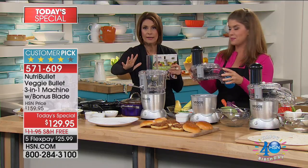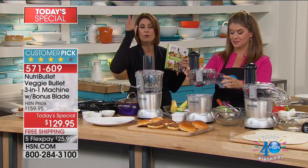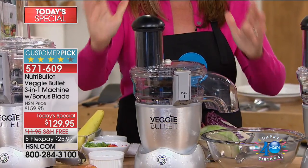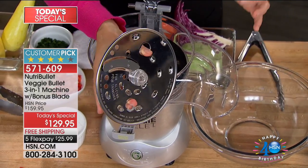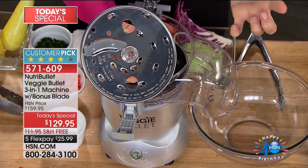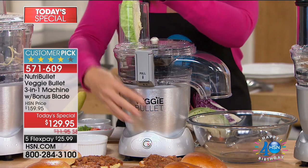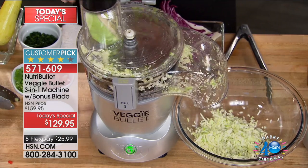Over half of our quantity is gone — nowhere else do you find this value, nowhere else do you get the bonus blade. Order now and you're going to have the best time. We've gone from the spiralizer to the slicing and shredding blade. These are stainless steel blades. The slicing blade has a finger hole so you don't ever have to worry about cutting your fingers. Now we're going to shred — watch how fast this is. We're going to make the fastest coleslaw: little white cabbage, just give it a pop down and watch how fast it comes out.